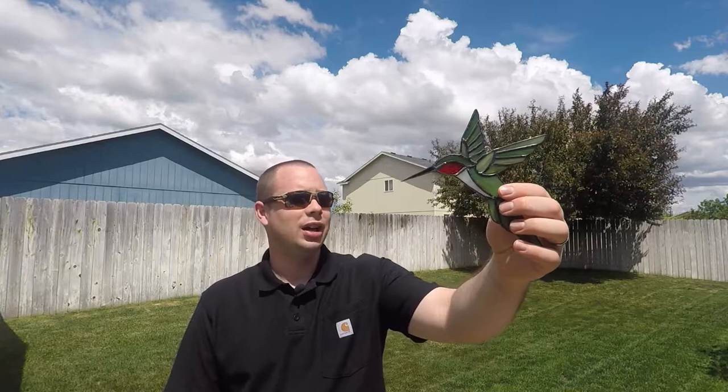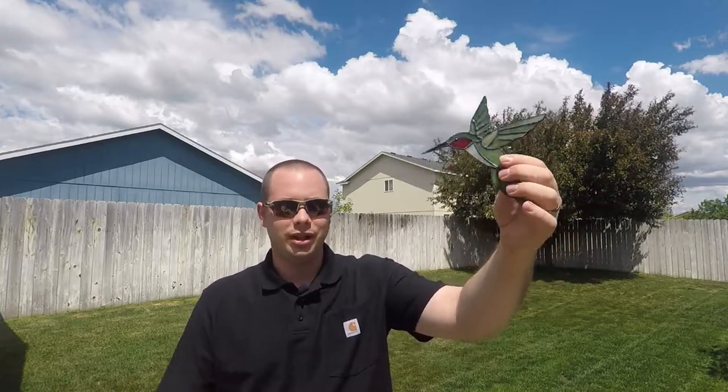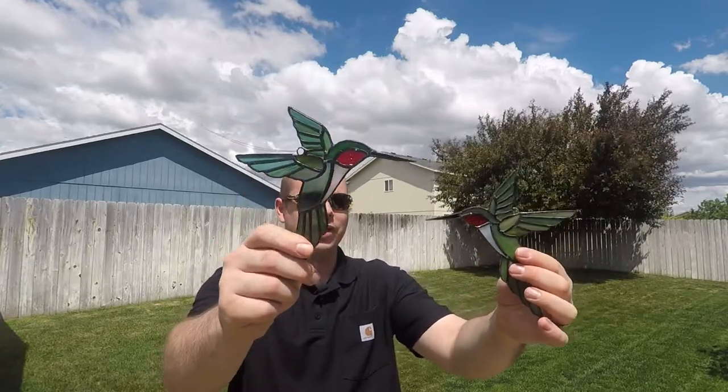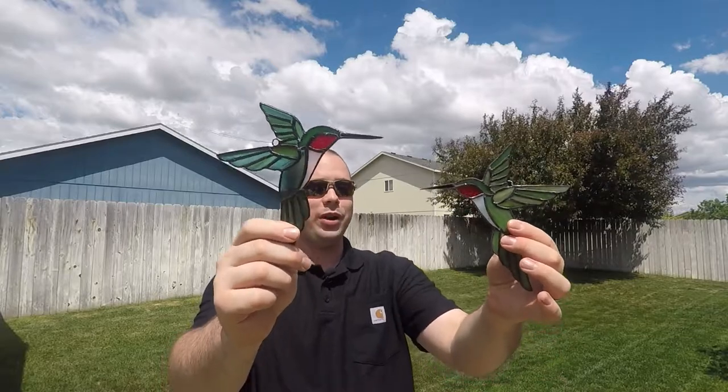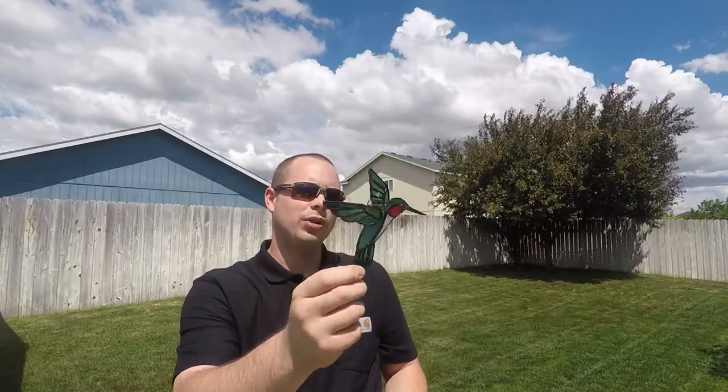For anyone who's not familiar with painted glass art — you see it all over the world — she makes a bunch of different things. But these are the items I right away fell in love with. I saw a post on Instagram, and these are the Hummingbird Suncatchers.